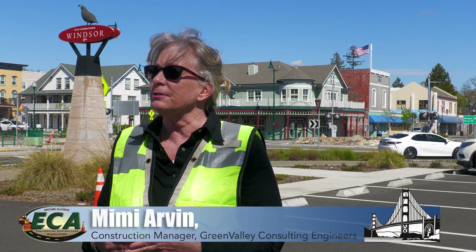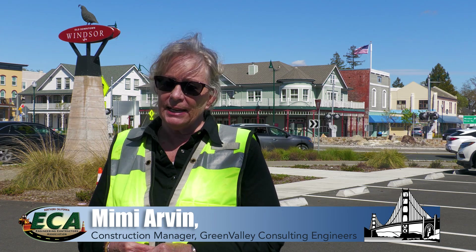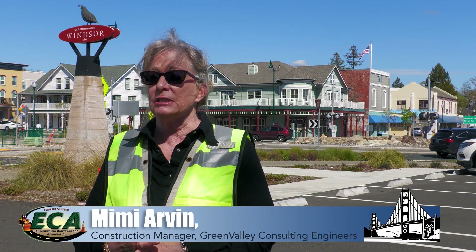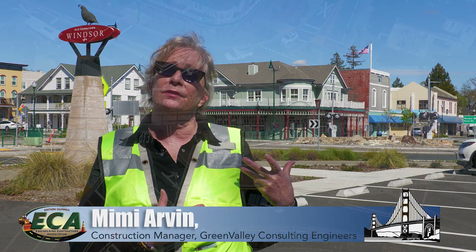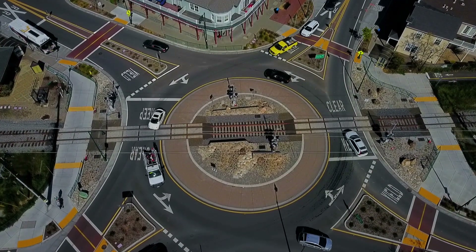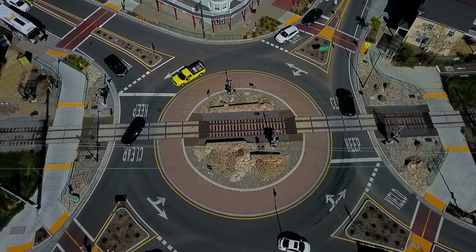It was going to save the town and the public quite substantially over a 20-year period. The interesting part of this project is that it has train tracks running directly through it, which is a rarity. GHD did the design and we worked with Matt Orglia and Doug Rise quite a bit on that — it's kind of their specialty, and it's always interesting to work around train tracks.